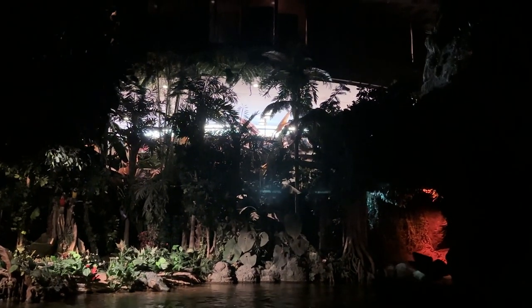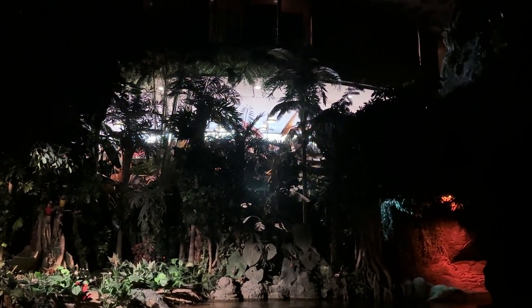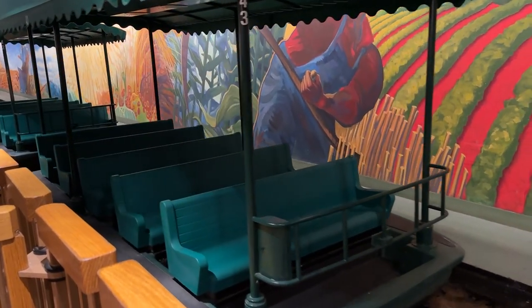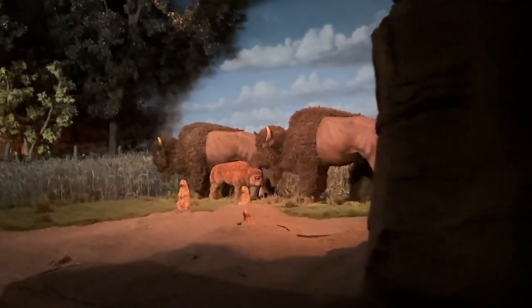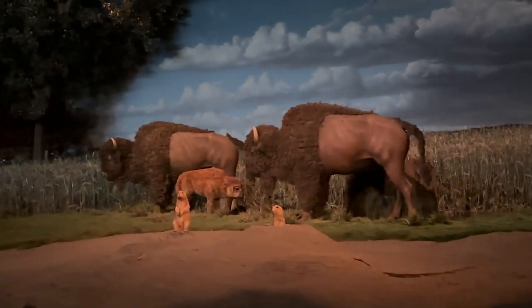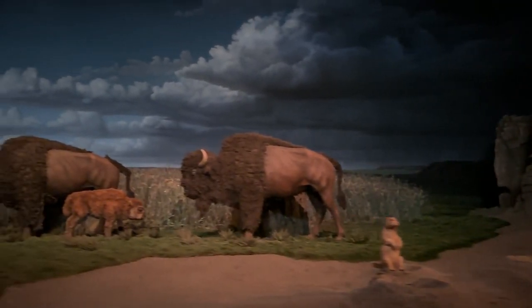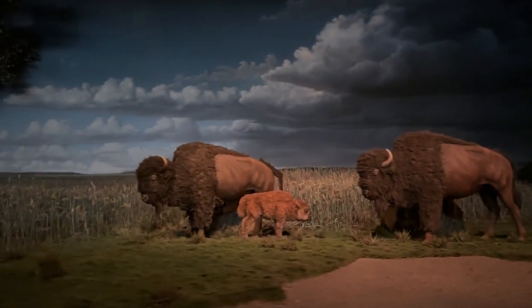Living with the Land opened as Listen to the Land and actually had narrators on the back of the boat to talk to you as you went throughout the exhibit and the greenhouses. You'll travel through a few different biospheres and environments before heading into Epcot's greenhouses. In the prairie scene, notice the buffalo and prairie dogs — those were actually made for an attraction called Western River Expansion, planned for Magic Kingdom's Frontierland, that never came to be. Rather than let the animatronics collect dust, Imagineers decided to recycle them right here into Living with the Land.